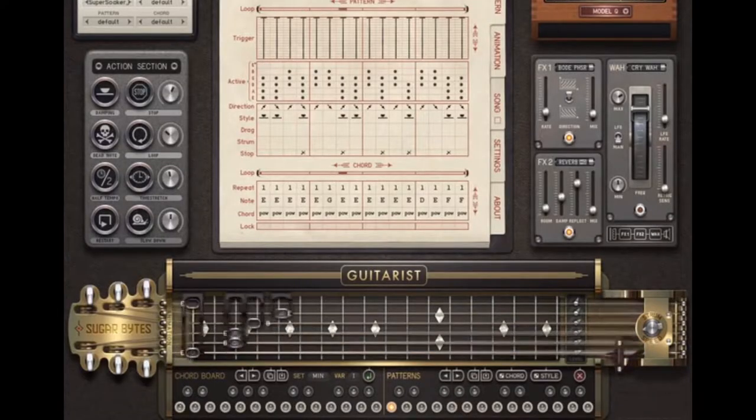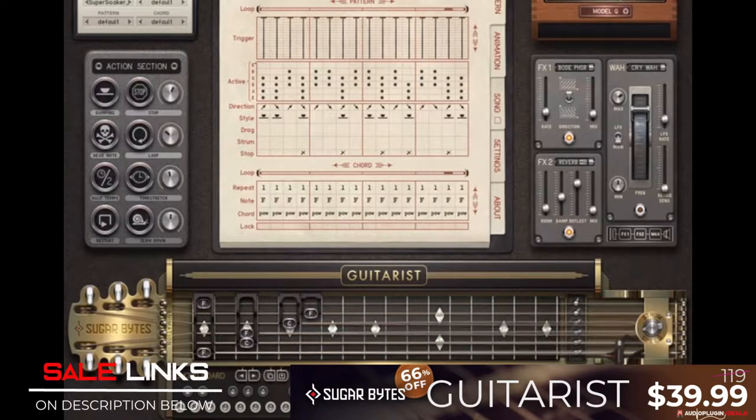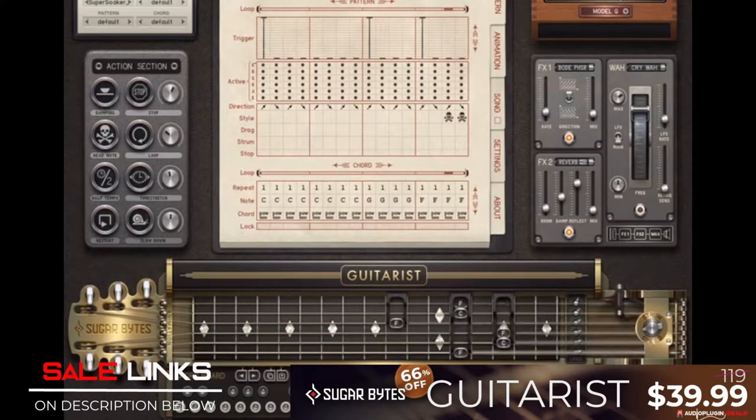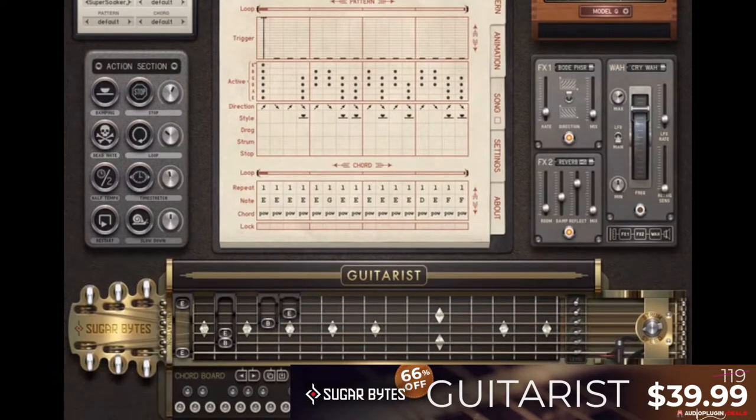Sugarbite's Guitarist is 66% off for only $39.99 US. Guitarist is a virtual guitar designed to emulate rhythm parts played on an electric guitar. The actual guitar player has been transformed into a step sequencer system with a huge level of customization when it comes to chords or fingering patterns, and detailed control over authentic nuances and expression.